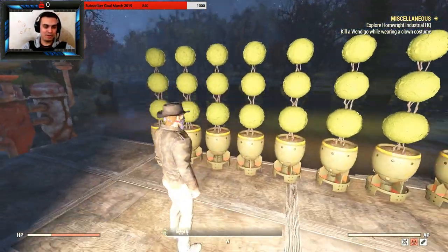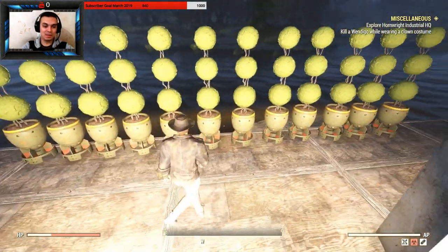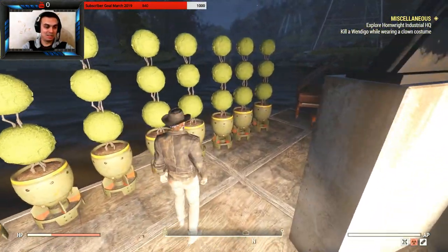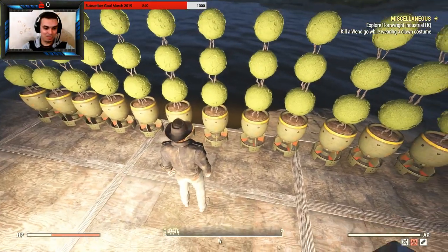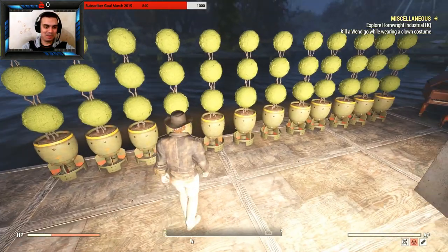I'm happy with my purchase, although it was an expensive one. For 300 atoms this thing could have costed less, but it looks good. The Mini Nuke bomb looks way too big for a Fat Man, but still.